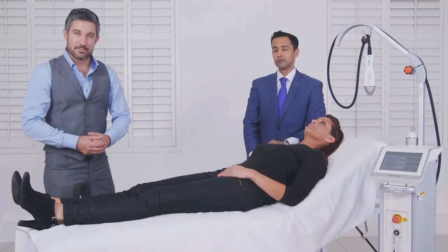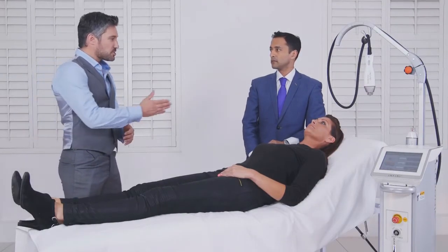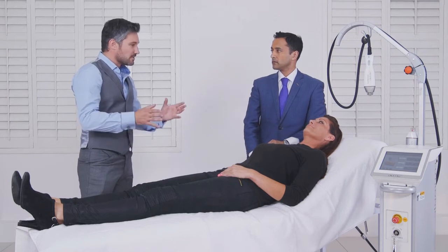I'm here with Dr. Tapan Patel and we're here with Charlotte. What treatment will you be doing today?